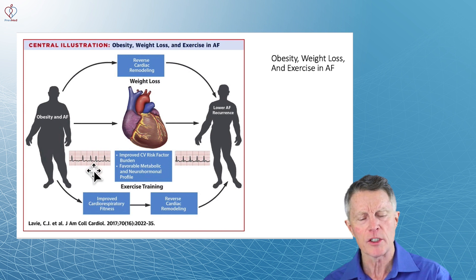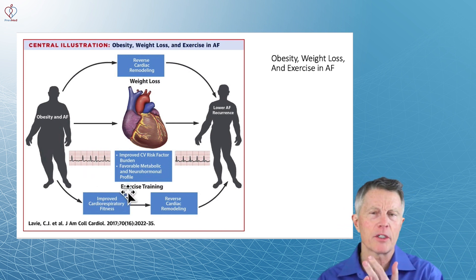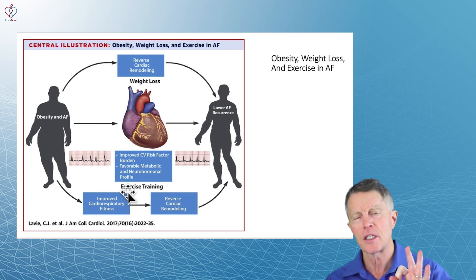What do you do for it? One thing is obesity. Another is high blood pressure. Another is sleep apnea. All these things greatly increase your body's time in fibrillation if you do have fibrillation.